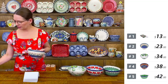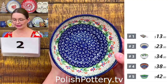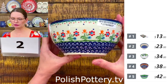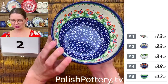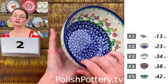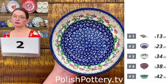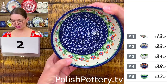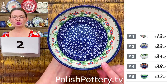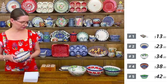Number two is a cereal bowl, six inches in diameter and three inches deep, $23 tonight. This is the beautiful Spring Flowers pattern made by Ceramika Bona. Perfect for salads, soups, cereal, ice cream. You can even bake in them — for example, one small portion of mac and cheese. Regular price $72.